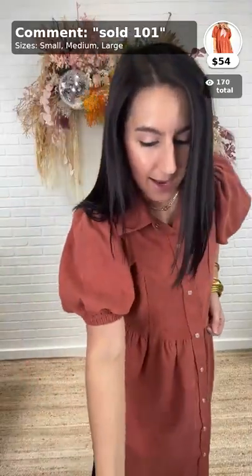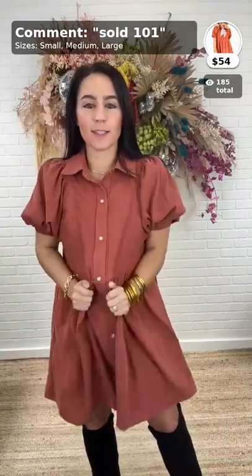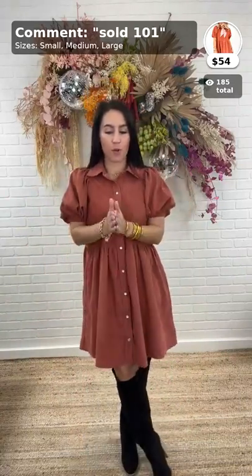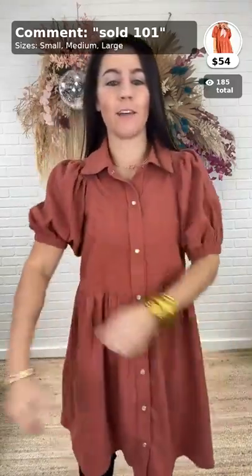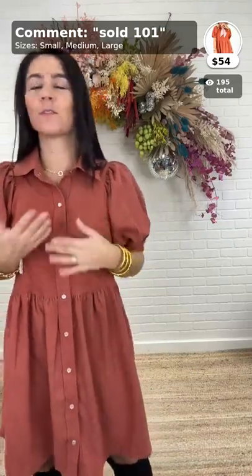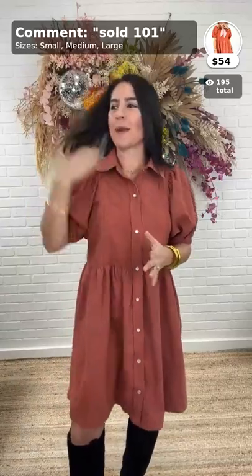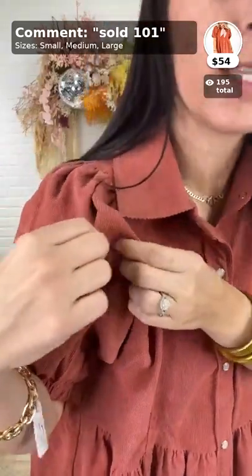We're going to jump right in. I love this dress — this is the first time I've put it on and it is so comfortable, the perfect little fall dress. Even if you're looking for something for family photos, this is super cute. This is the Take Me to Venice corduroy dress, $54, item 101, comes in sizes small, medium, and large. I'm wearing a small. It is Intro — y'all know how we feel about Intro, we love it.